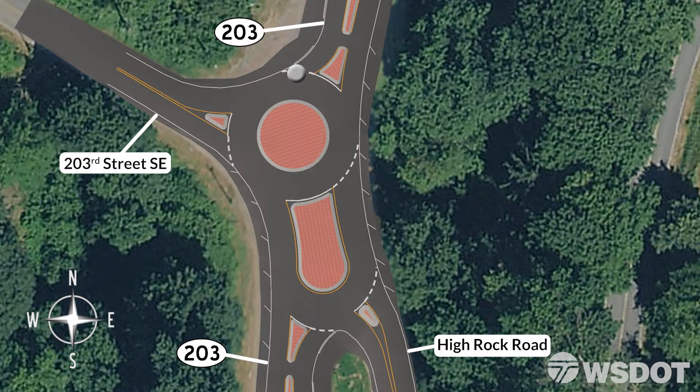This roundabout has several yield striping lines. Be sure there is a sufficient gap in the circulating traffic before crossing these dashed lines. Those drivers already inside the circulating roadway have the right-of-way.